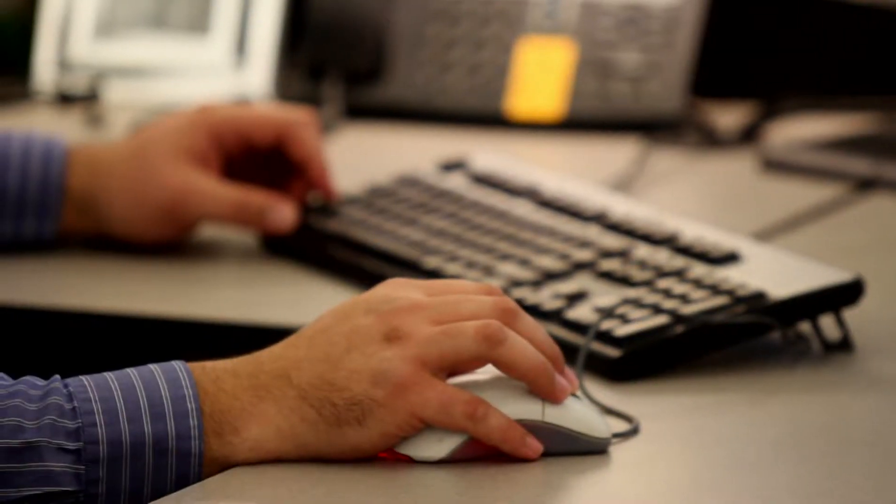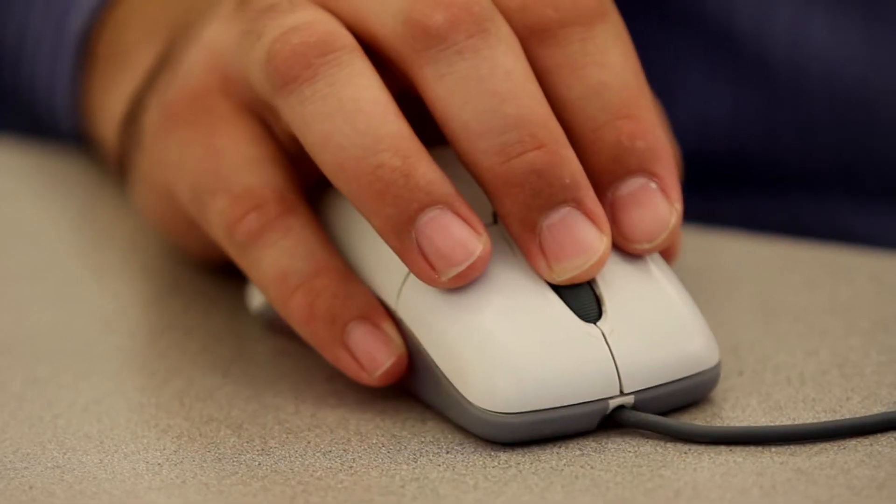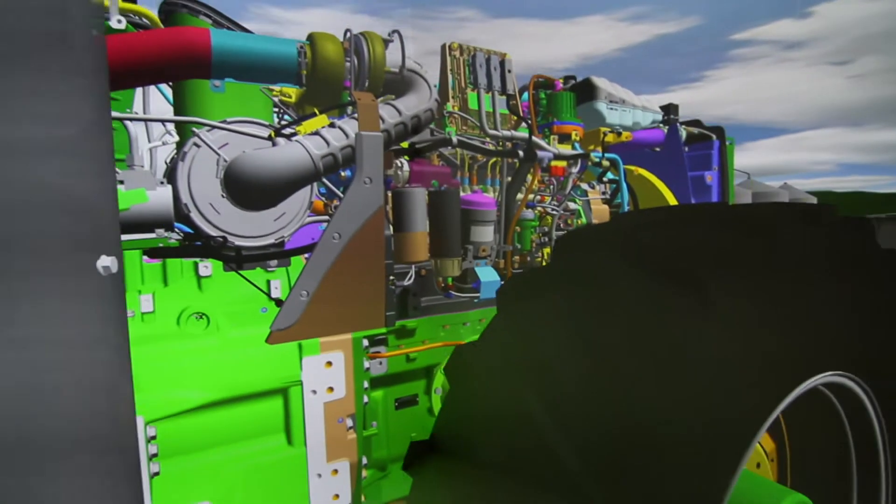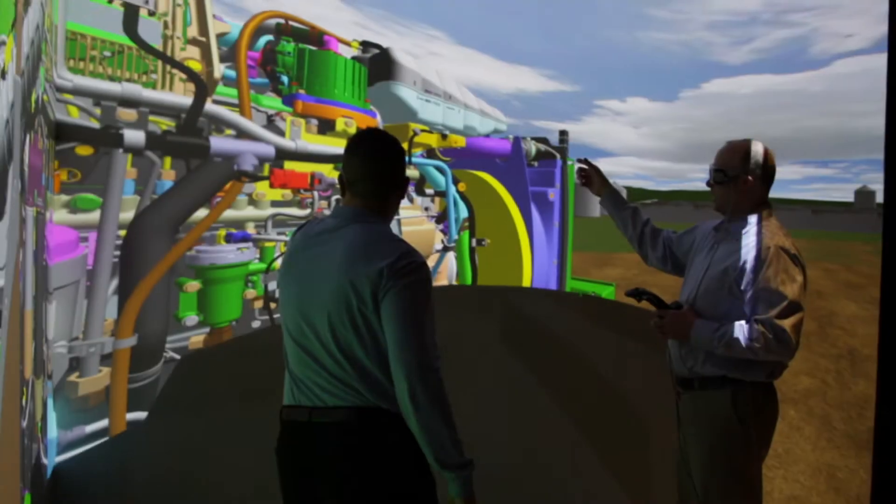Many of our machines feature our own engine, drivetrain, hydraulics, cooling system, electronics, and other vehicle systems, making them a complete solution.